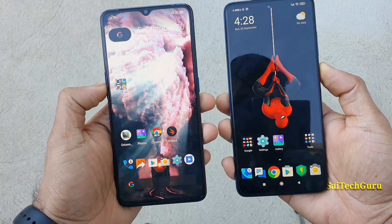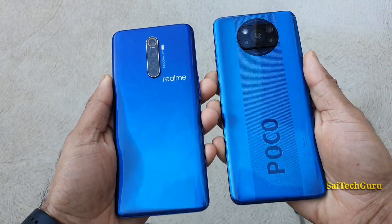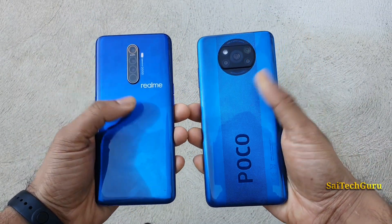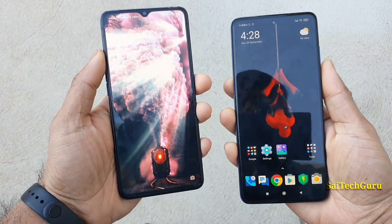So overall friends, in this test the Realme X2 Pro is the clear winner in terms of having full brightness. Even the back side looks good — the Realme X2 Pro looks completely plain, not like the POCO which has a big logo.